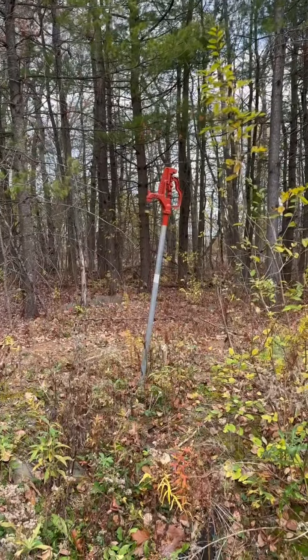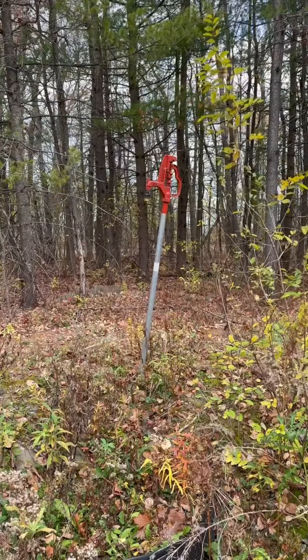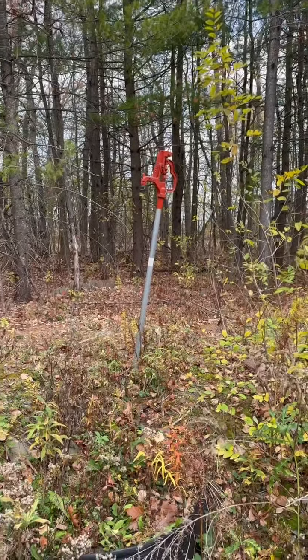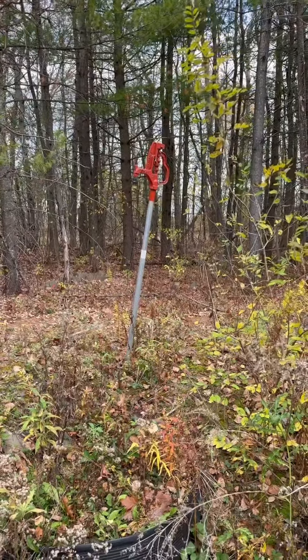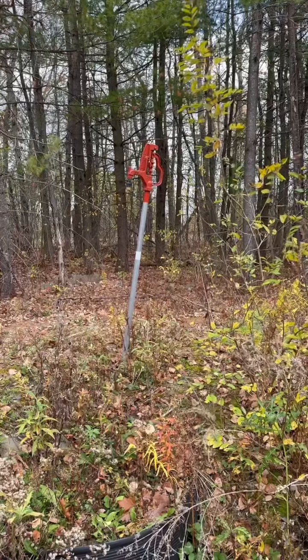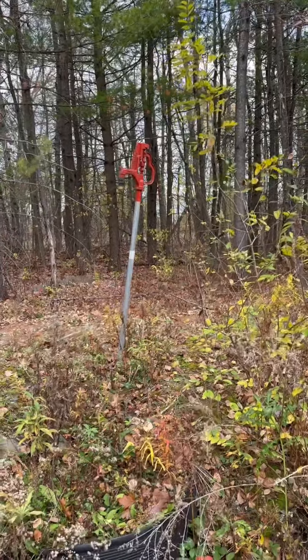Behind the electric is this frost-free pump, or hydrant as it's really called, and that goes to the well, which I'll show you in a minute. The well has a new well pump. The well was drilled before the current owners bought this property.